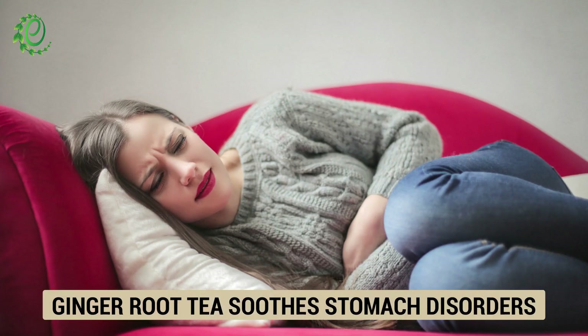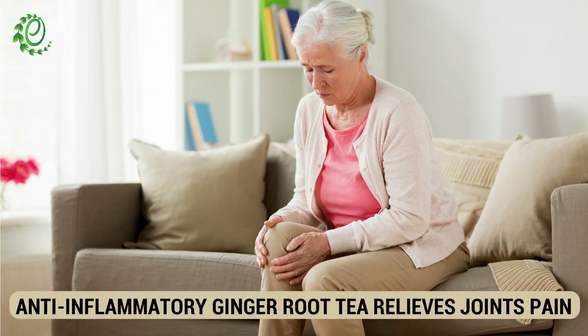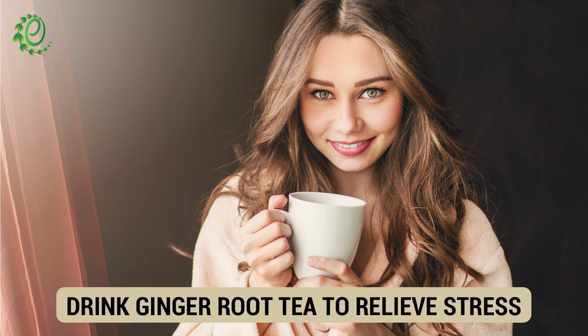Ginger root tea is one of the best teas to treat digestive issues. With its anti-inflammatory properties, ginger root tea is an ideal remedy for relieving joint and muscle problems. A piping hot cup of ginger root tea is all you need to say adios to the tension and stress troubling you.